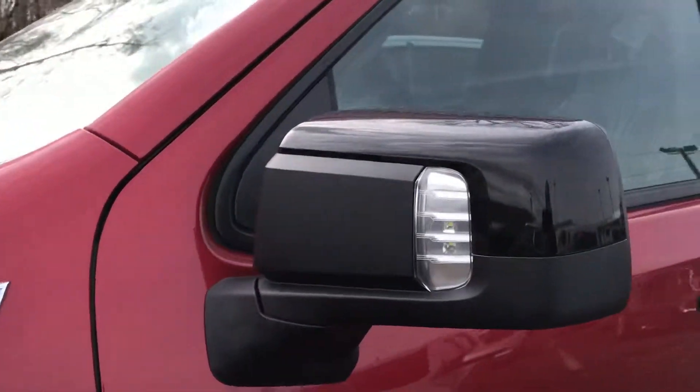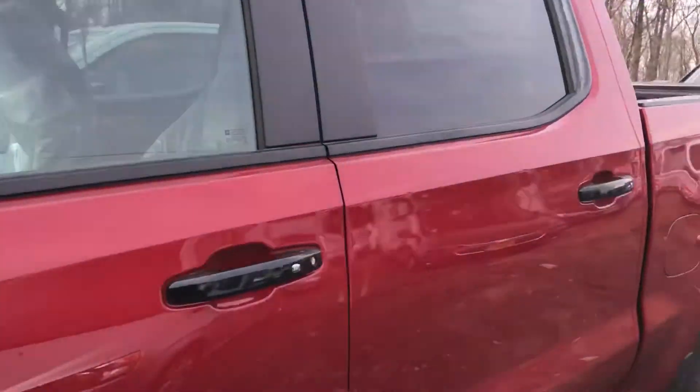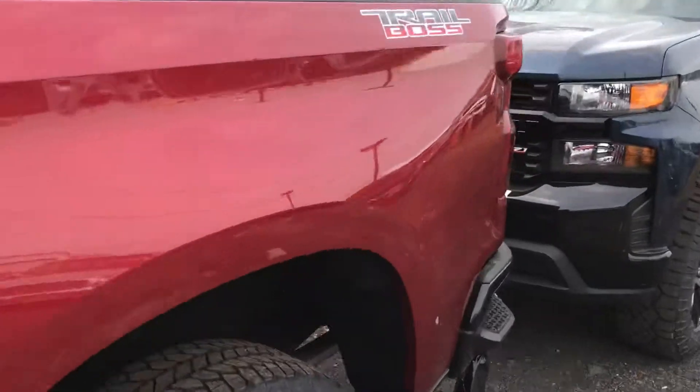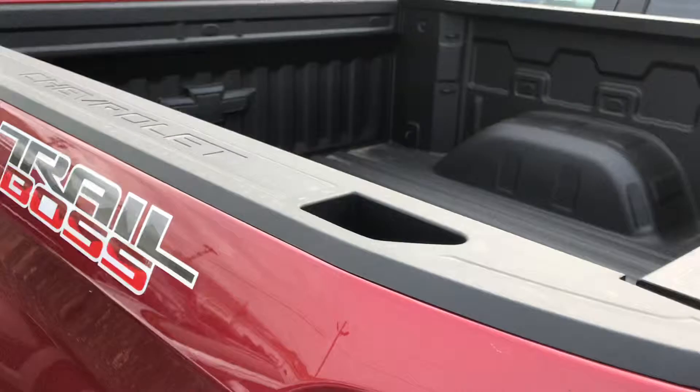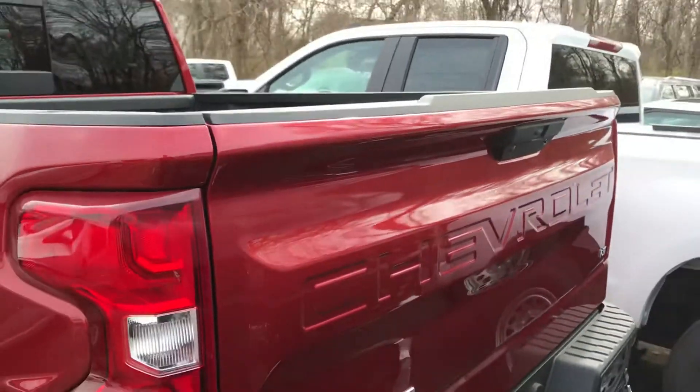Got task lighting on the mirror. You also have task lighting on the back for the trailer hitch. They made the bed deeper. Power tailgate.